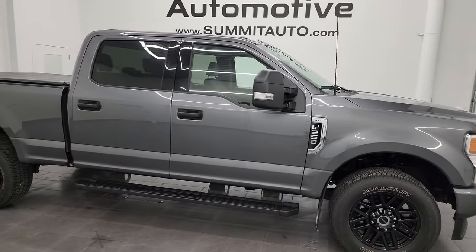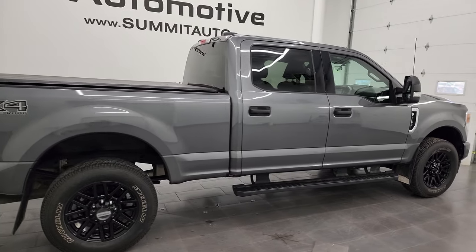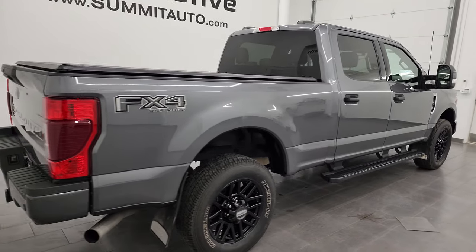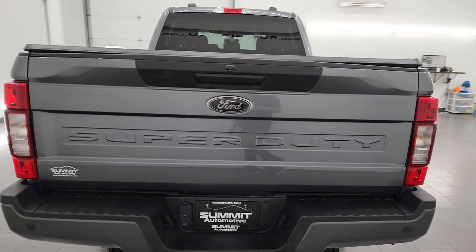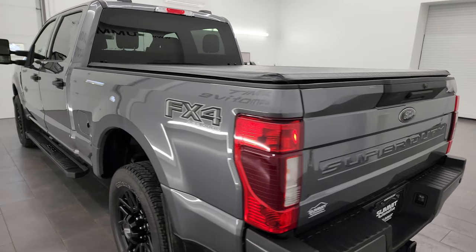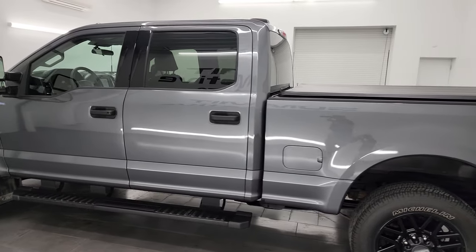Hey, this is Brett, and this 2022 Ford F-250 Crew Cab Short Box XLT FX4 is stock number 14196Z. I am here at Summit Automotive in Fond du Lac, Wisconsin, your new and used heavy duty truck headquarters.